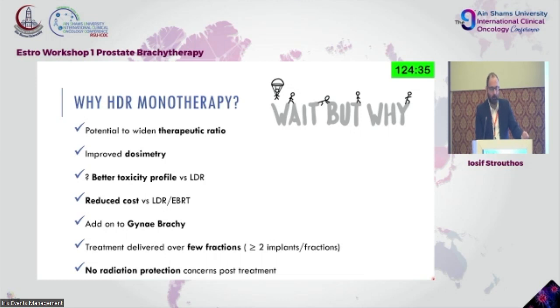Why HDR monotherapy? We have the potential to widen the therapeutic ratio, improved dosimetry, and a better toxicity profile compared to low dose rate — even though we don't have direct comparison studies. There is reduced cost compared to LDR or EBRT. If you're already performing gynecological brachytherapy, it can be an addition without big cost to the department. Treatment delivery is usually few fractions — two implant fractions are well tolerated with excellent results.